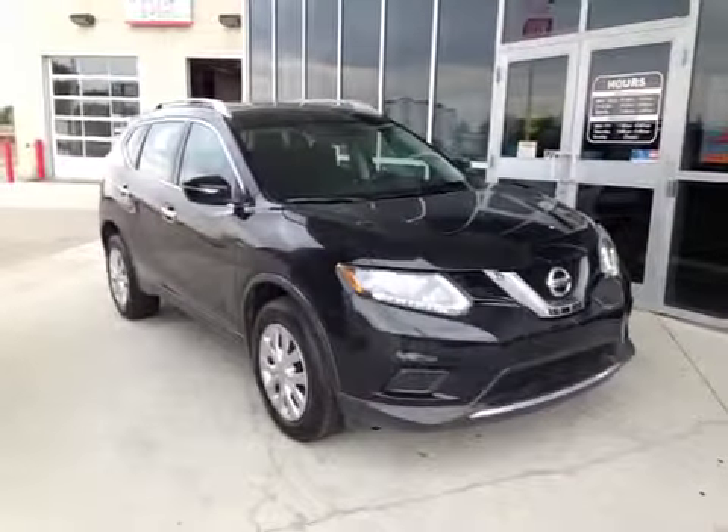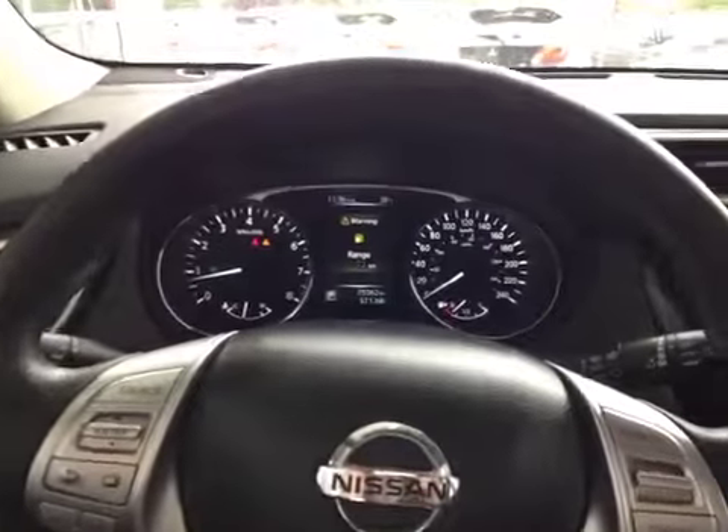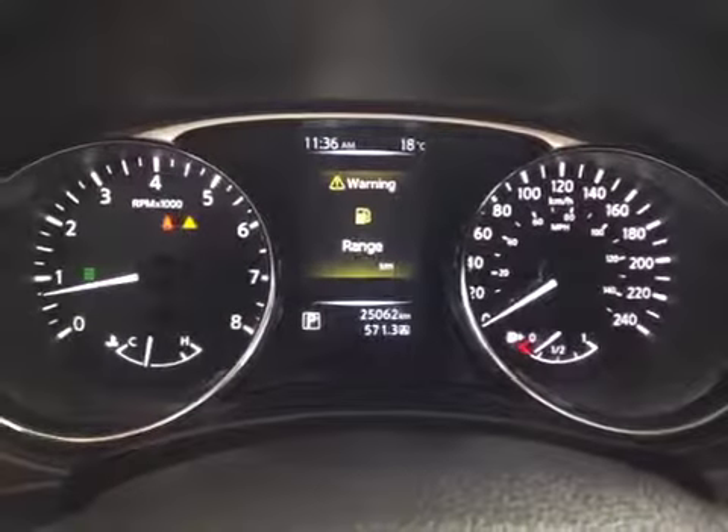Today we're proud to present to you this used 2014 Nissan Rogue S. Here inside the Rogue you can see we're looking at a driver information screen showing you warnings, currently telling us we are almost out of fuel.